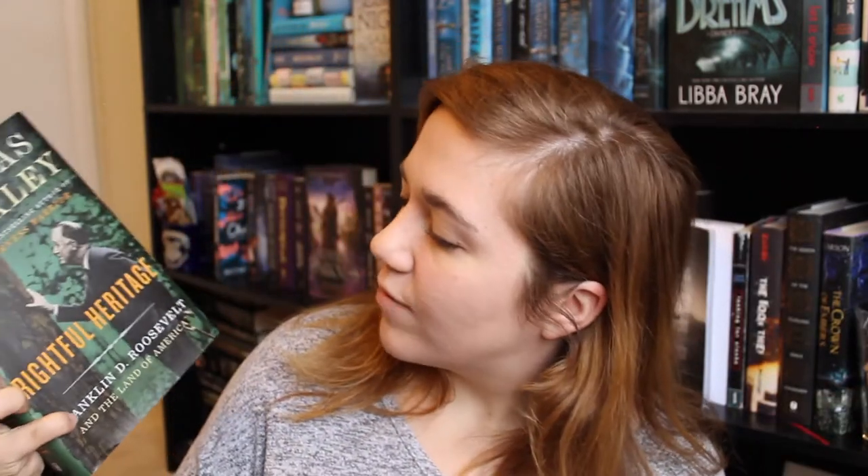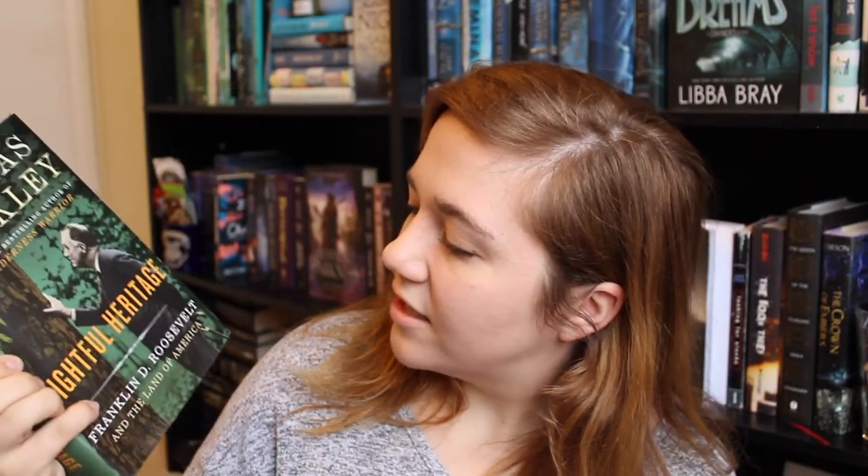Foolish Hearts by Emma Mills, a YA contemporary. I have two novels by Douglas Brinkley: The Wilderness Warrior: Theodore Roosevelt and the Crusade for America, and Rightful Heritage: Franklin Delano Roosevelt and the Land of America. These are thick boys, and they're non-fiction about historical things. The Witch Elm by Tana French, an adult mystery. I have the Percy Jackson and the Olympians series by Rick Riordan, consisting of The Lightning Thief, The Sea of Monsters, The Titan's Curse, The Battle of the Labyrinth, and The Last Olympian — a middle grade fantasy series.